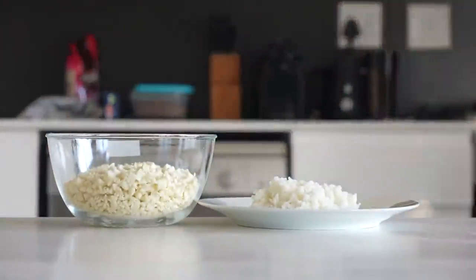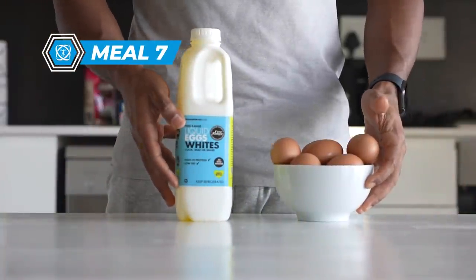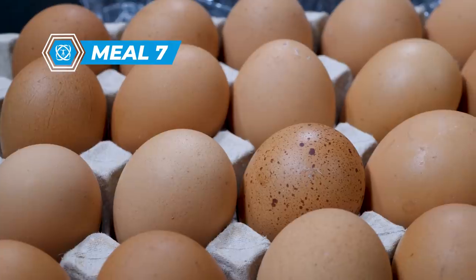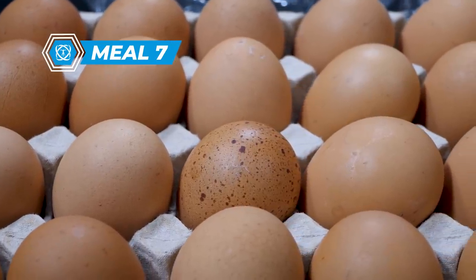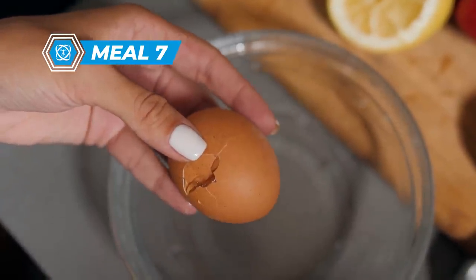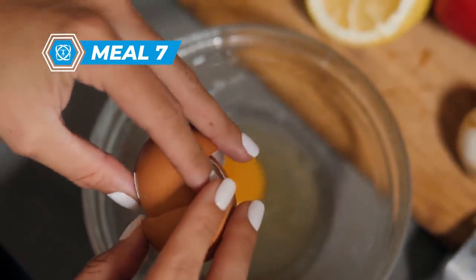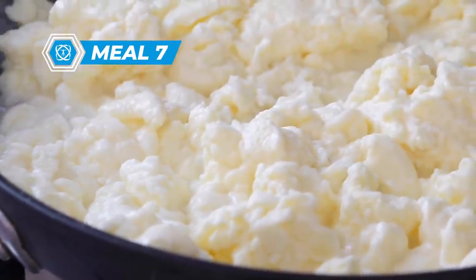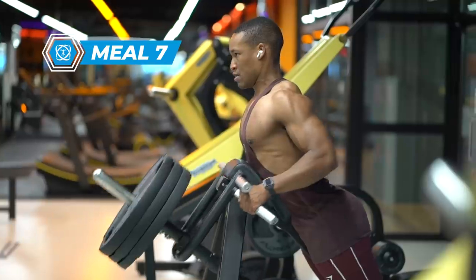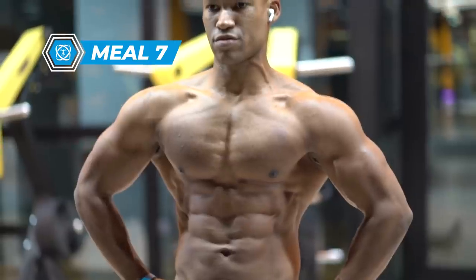Meal seven: whole eggs versus egg whites. We love whole eggs — scrambled with toast, boiled, in an omelette, or with fried rice. Whole eggs contain considerable calories and micronutrients that come with the yolk: fat-soluble vitamins A, D, E, and K are all found in the yolk. In addition, the yolk contains the healthy fats and cholesterol necessary for hormone production, such as testosterone. When dieting, the yolk can add a considerable amount of fats that make it difficult to incorporate.